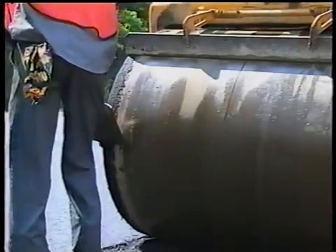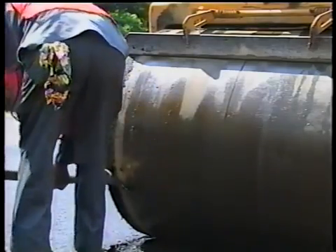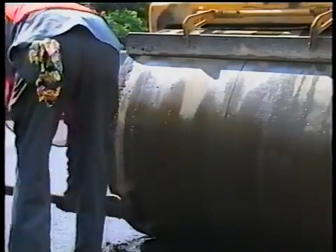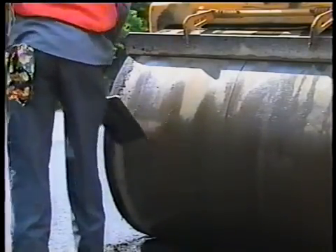To add insult to injury, you'll end up trying to scrape hardened mix off the roller — a difficult task. And don't even think about using diesel fuel to make it easier. Remember, if it dissolves the mix on the roller, it will dissolve the mix in the mat.